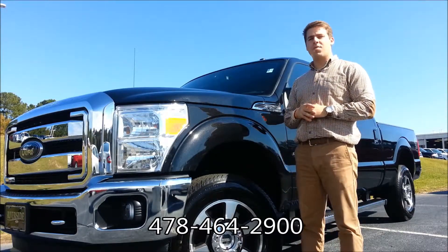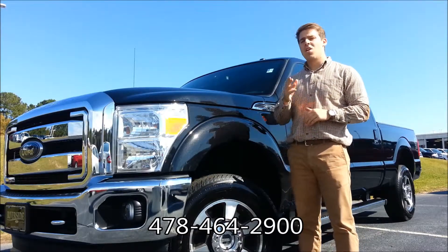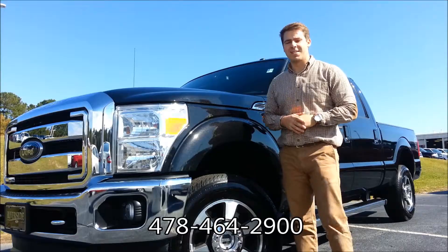Remember, we're at 2089 Riverside Drive, Macon, Georgia. As always, if you have any questions, feel free to give us a call at the number down below, or check us out online at RiversideFord.net. Thanks.